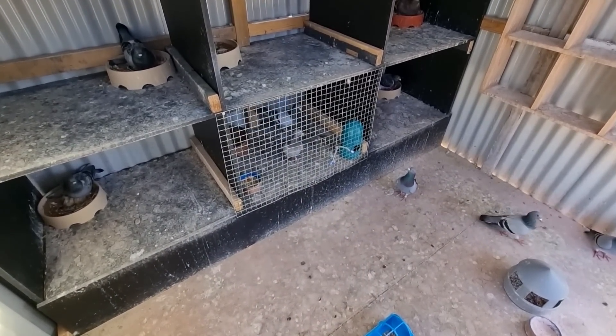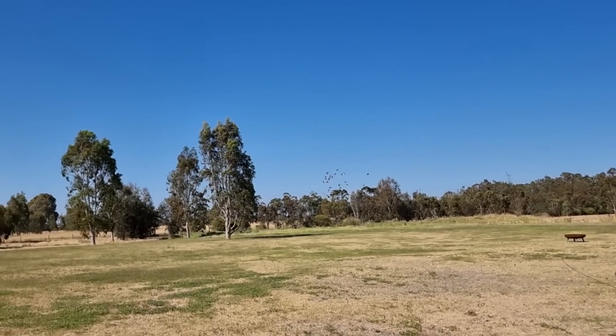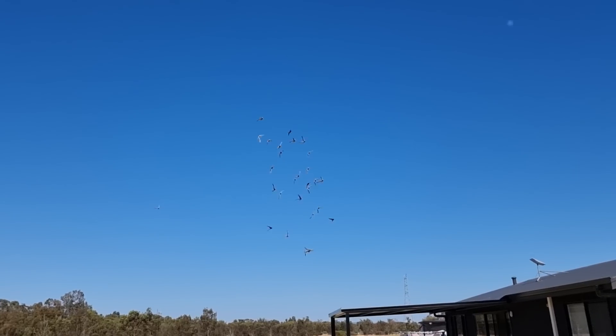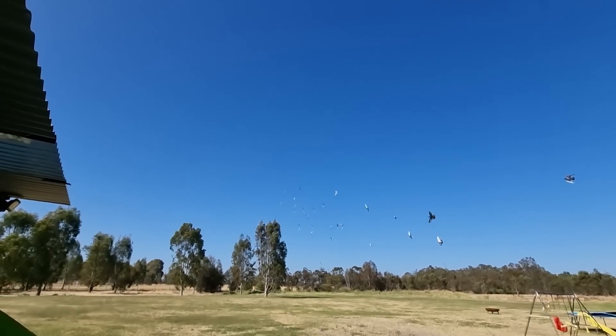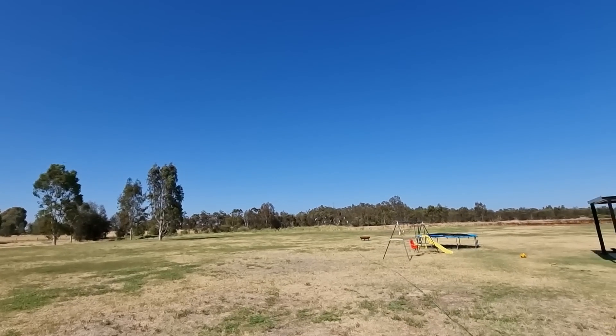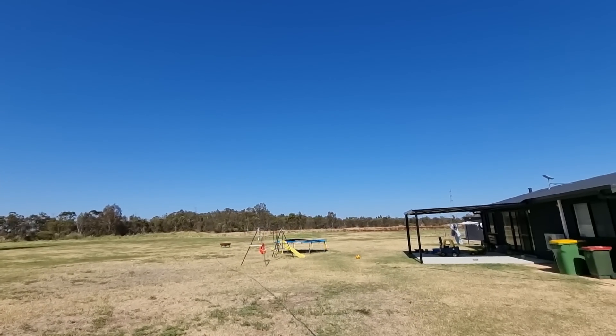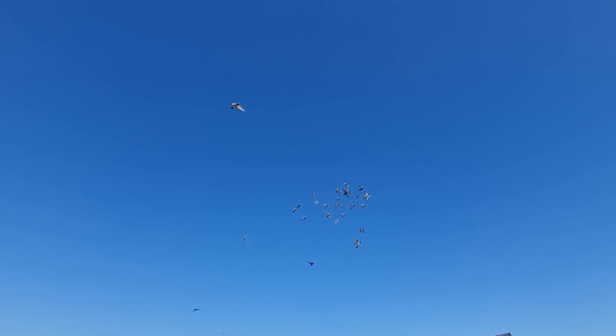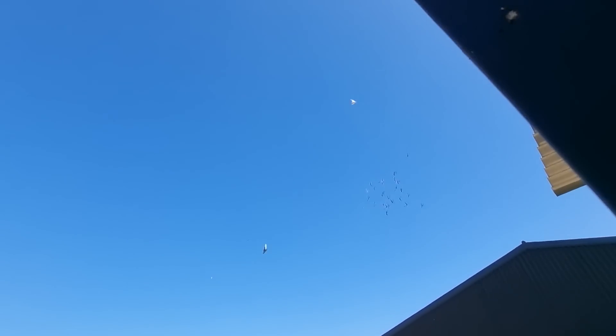There's the group of them up having a bit of a fly. Still got stragglers here and there, but they're starting to get the gist of it. The main flock is pretty good, but the rest are still trying to keep up and catch up with everyone. A couple of weeks and we should be there.